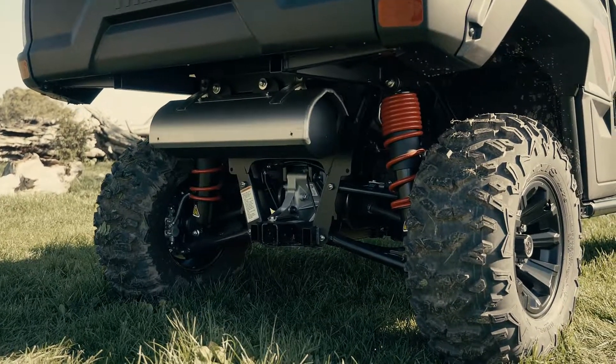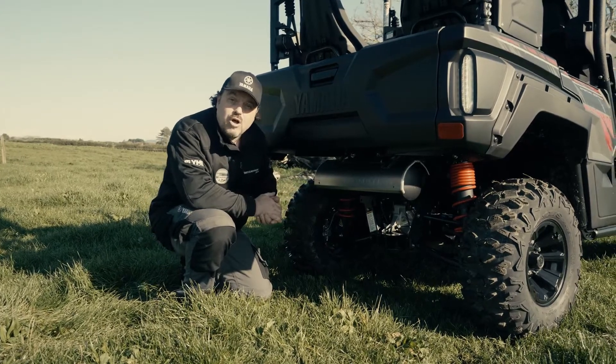And at the rear, we've got a final drive. That means that both rear wheels are permanently driven all the time.